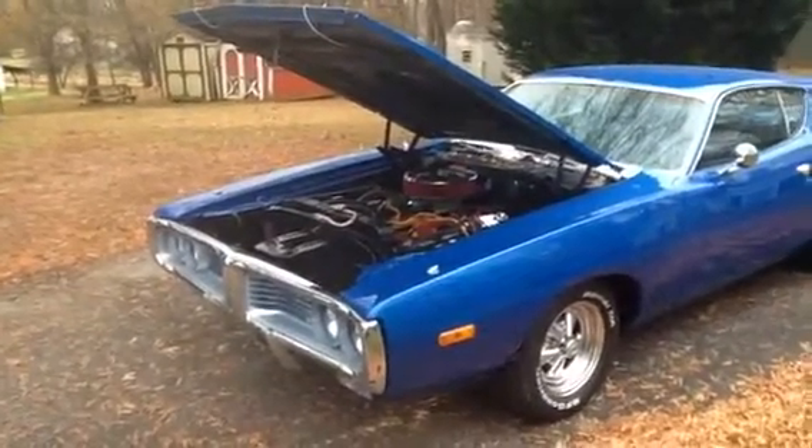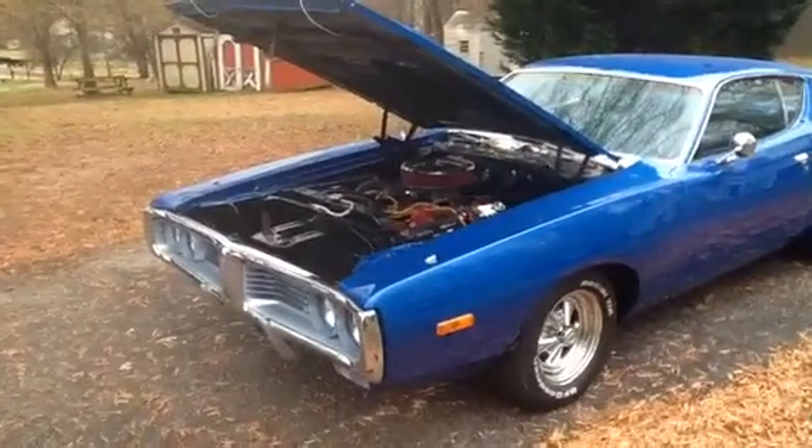Hey guys, Mark from Lister Motorsports. This is video number two of this beautiful '72 Charger SE.